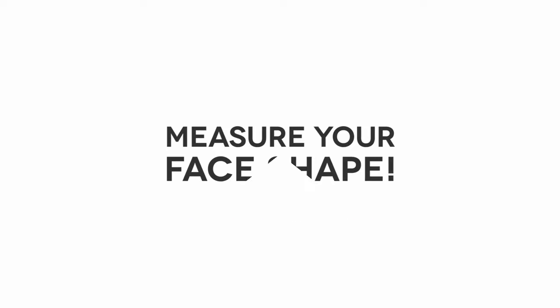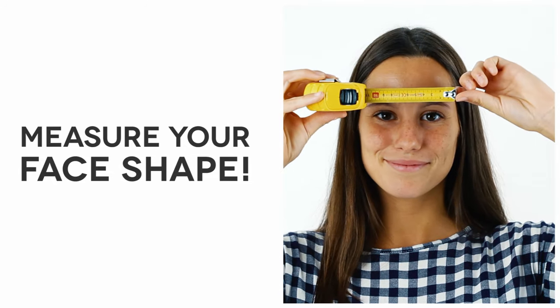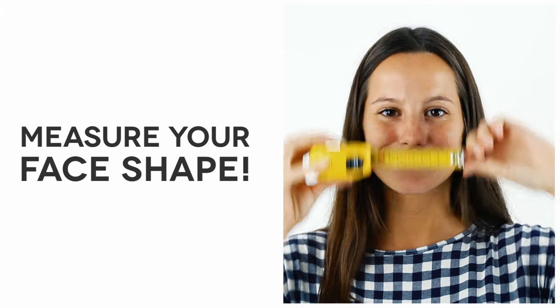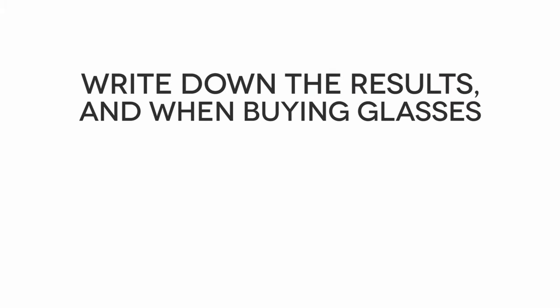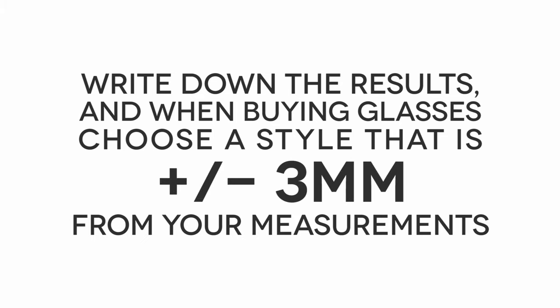You can also measure your face shape by looking into a mirror and lining a ruler or tape measure up to your face so that you can measure from temple to temple. Write down the results, and when buying glasses, choose a style that is plus or minus 3 millimeters from your measurements.